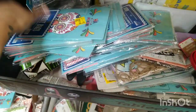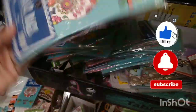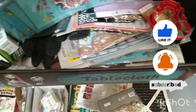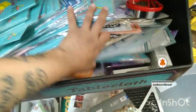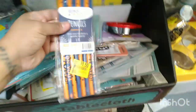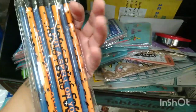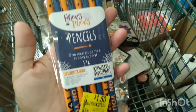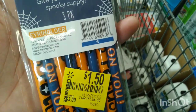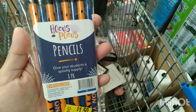They also have these little treat bags for $0.50. I also found what I think are pencils — let me scan — and these are ringing up for $0.75 not $1.50. They're the little Hocus Pocus pencils.